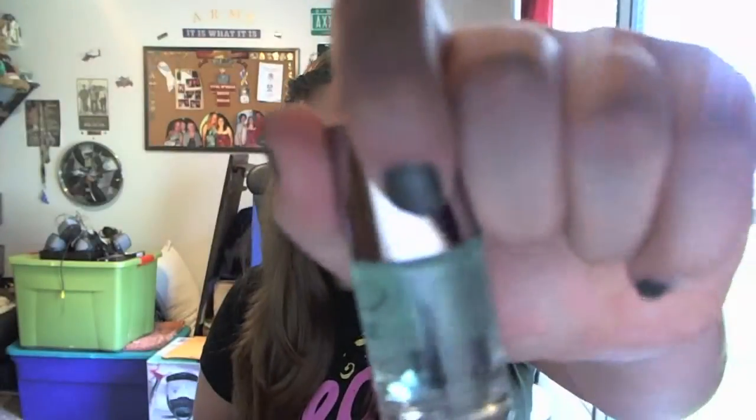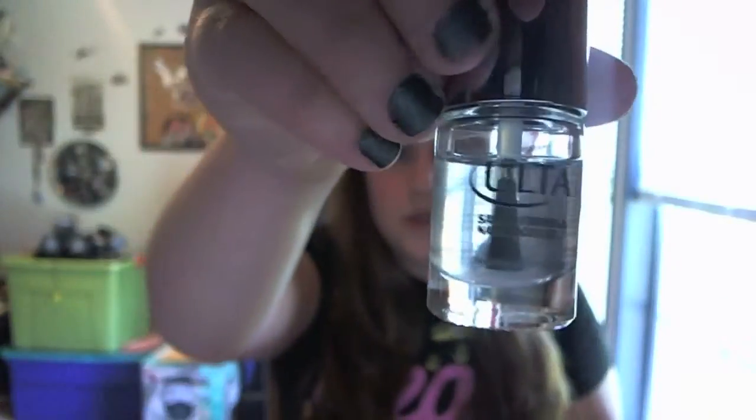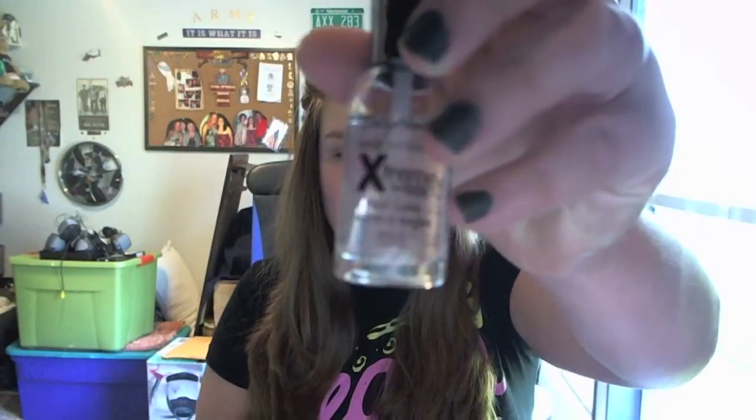I'm gonna start with all the boring top coats and base coats. First I have an Ulta base coat, then an Ulta top coat, and then I have a Salience extreme wear invisible — it's just a clear nail polish. So those are all the really boring ones.